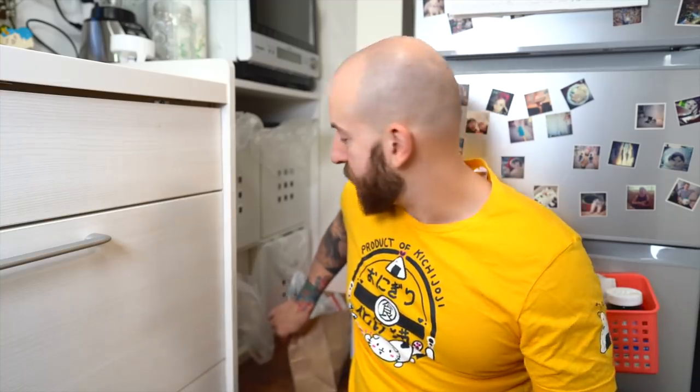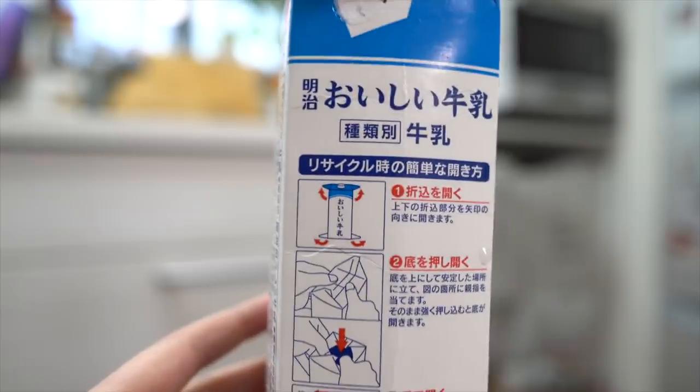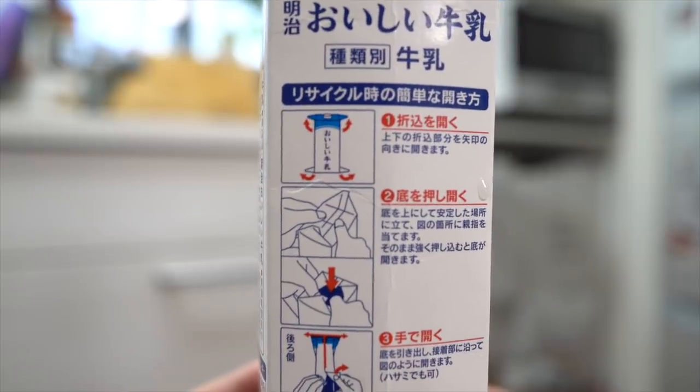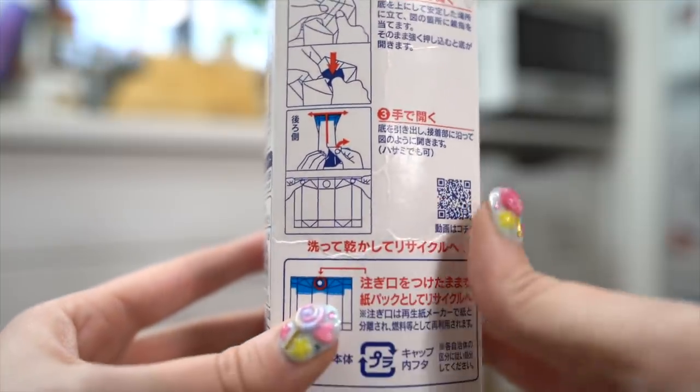Now this next section of recycling isn't the most glamorous. There's any kind of loose papers you have — so junk mail, envelopes, or even milk cartons. Once you're done with your milk carton, you take off the little plastic top and throw it in the plastic bit. Then you gotta rinse out your milk carton and dry it out. Afterwards, you pop it open so it's all flat. And in case you didn't know, they have little instructions on the side.